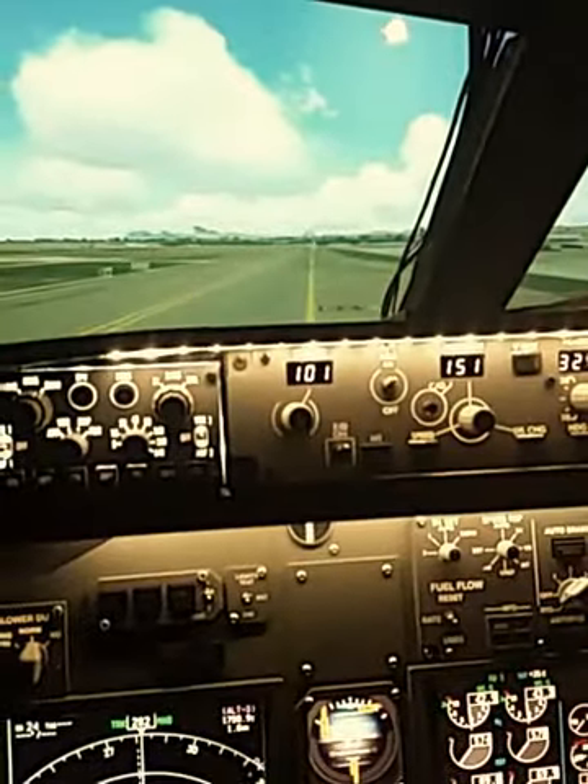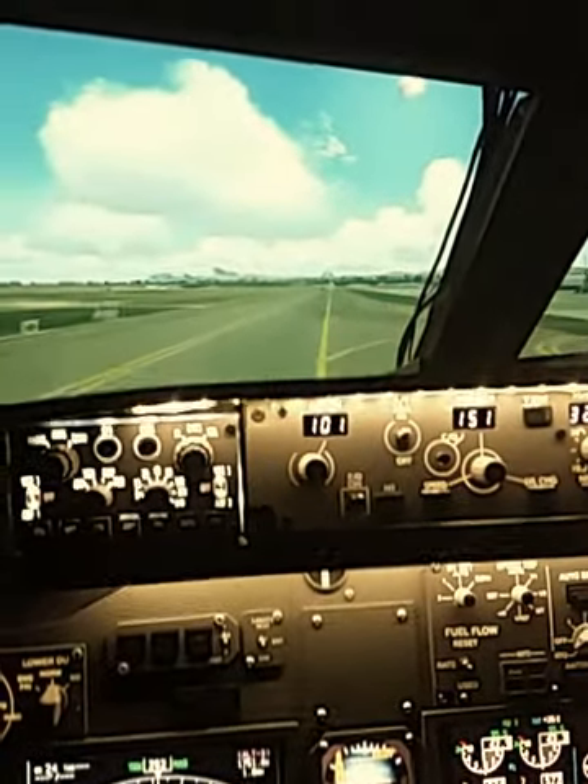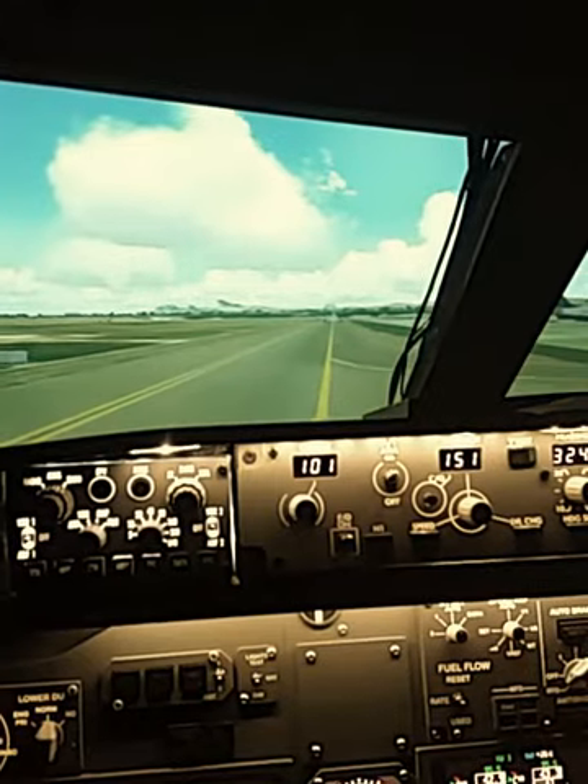We are heading contact with 80002, 13000. Departure frequency is 11870, spot 2243.